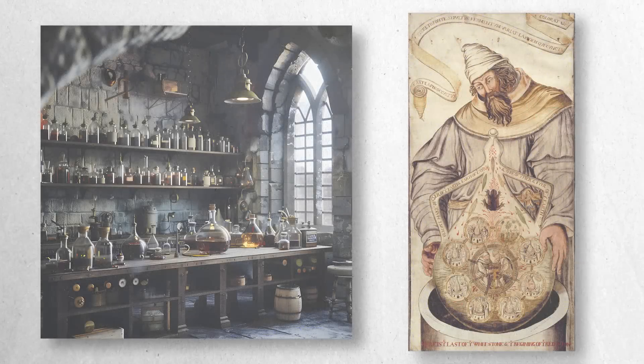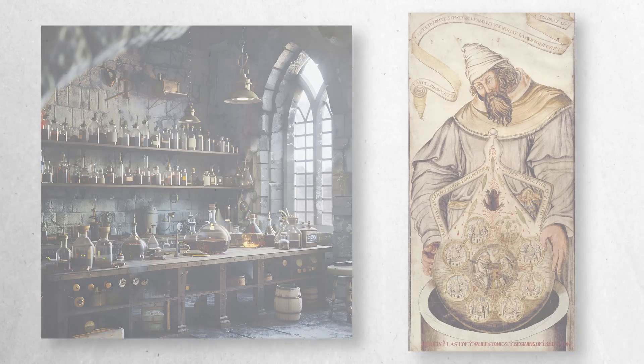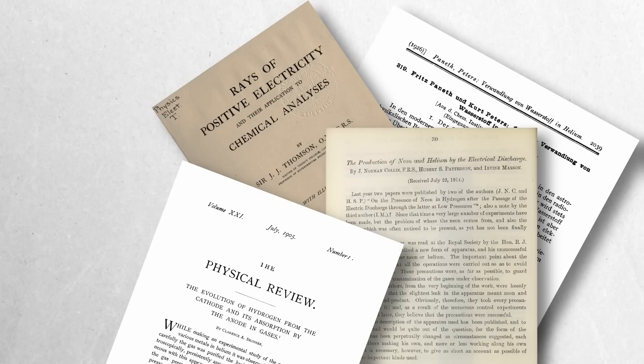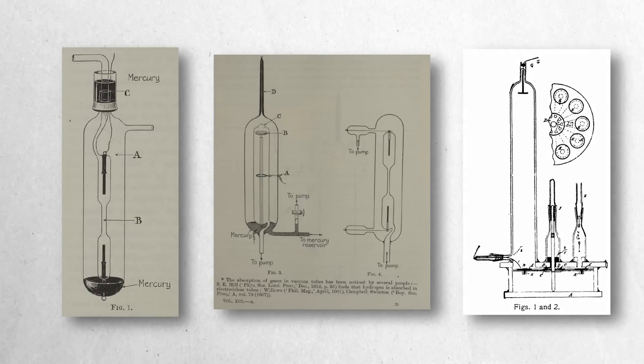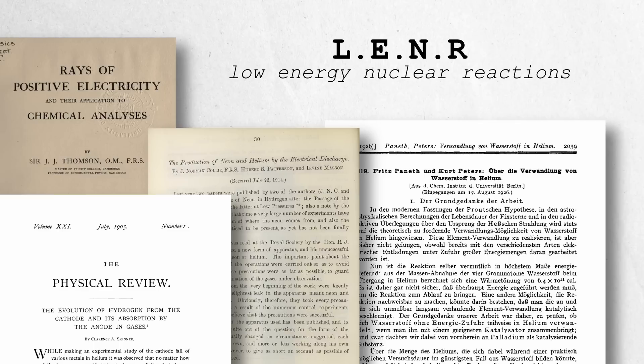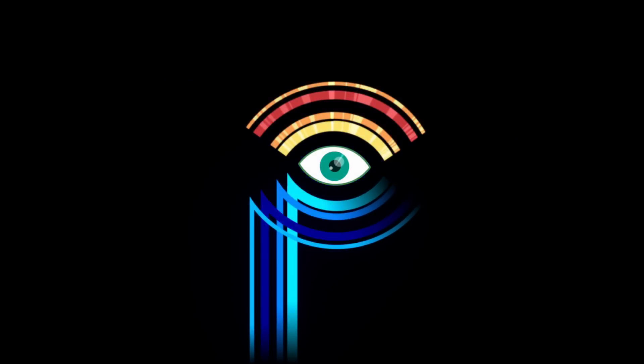The quest for understanding nuclear processes and transmutations has intrigued scientists for centuries, with various early experiments laying the groundwork for modern research. Among these early investigations, several intriguing studies predate the well-known cold fusion claims of the late 20th century. These pioneering experiments explored the boundaries of chemical and nuclear science, revealing phenomena that would later resonate with contemporary research into low-energy nuclear reactions. In this video, we will delve into some of these early studies, highlighting their contributions and the challenges they faced.